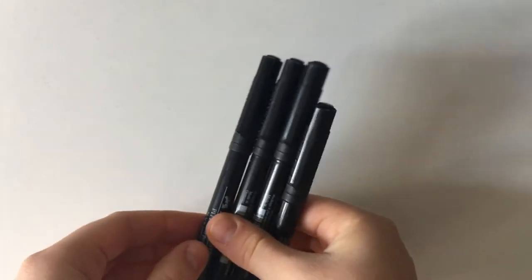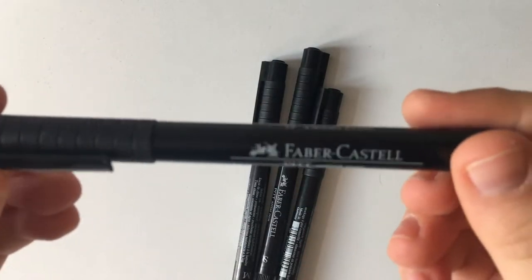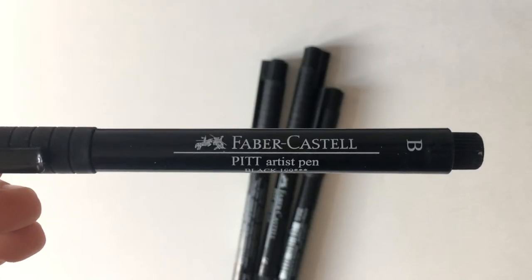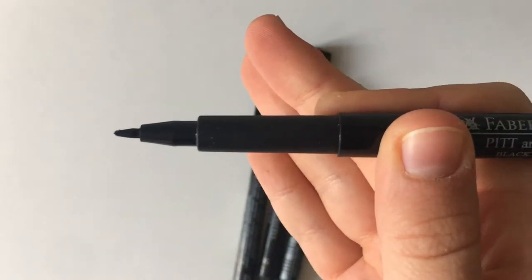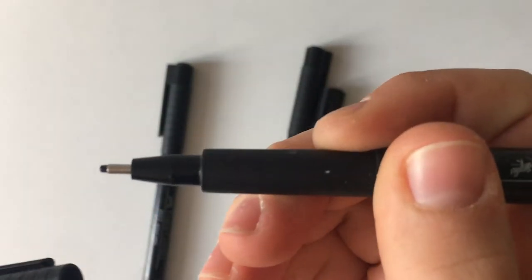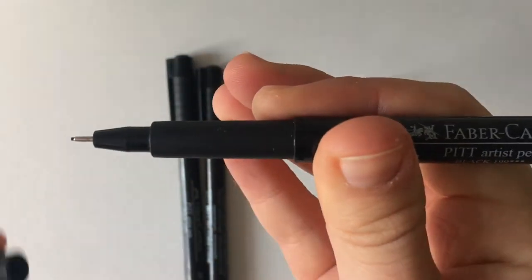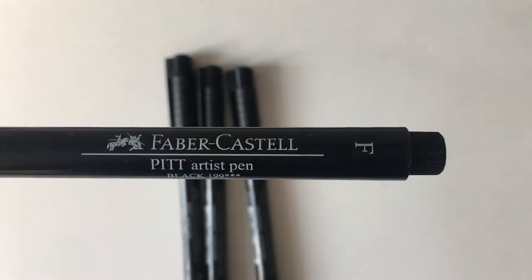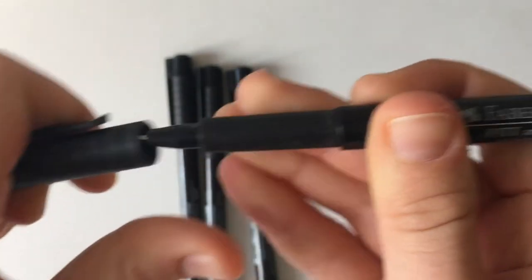Next up are the Faber-Castell Pitt Artist Pens. I don't use these a lot because they're really expensive, and the brush tip frays a lot — I really dislike that one. However, the fineliners are really good: the M is quite thick, the S is really thin, and the F is a little thicker. Overall nice, but a bit overpriced.